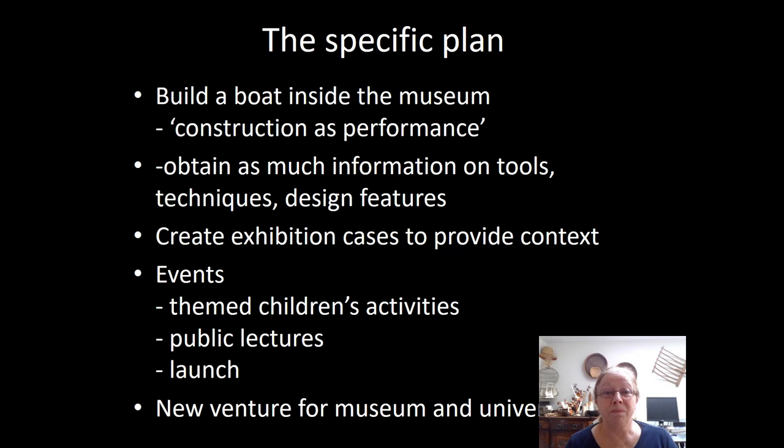The specific plan was to build a boat inside the museum — construction as performance — to obtain as much information on the tools, techniques, and any changes in design features from what was originally agreed by a panel of experts. To create the exhibition around the build so that there was an explanation of the Bronze Age and the context of shipbuilding for the public. There were also themed children's activities, public lectures by members of the project, and at that stage, hopefully a launch of a successful vessel that floated. This was a new venture for the museum and for the University of Exeter, which led the project under Robert van der Naort.